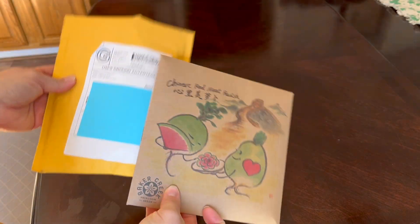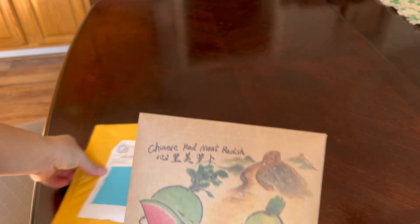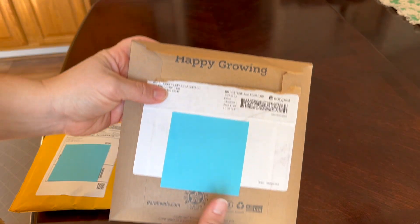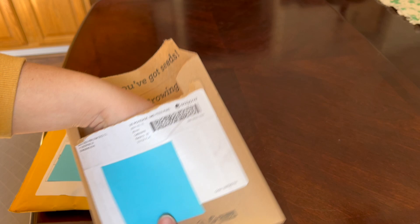Guess what came! Look how cute this packaging is from MI Gardener — just regular packaging — but this is from Baker Creek. Look how cute this is: 'Smile, you've got seeds.' How cute is that? I love it.